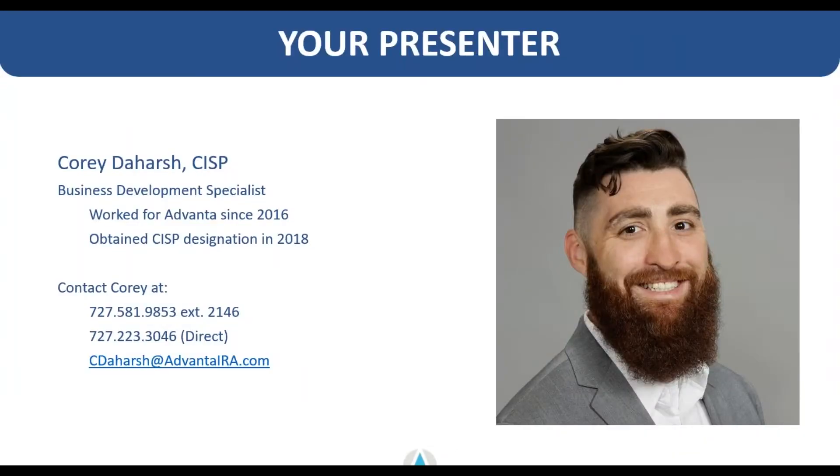My name is Corey Dayharsh. I've been with Advanta since 2016. I obtained my CISP, or Certified IRA Service Professional designation, back in 2018. I've been in this industry for about five years. I've processed a number of different transactions, including several checkbook control investments, so I've got a good range of experience and history in this space, and I'm happy to pass that along to you.